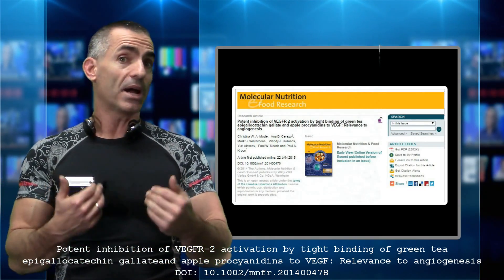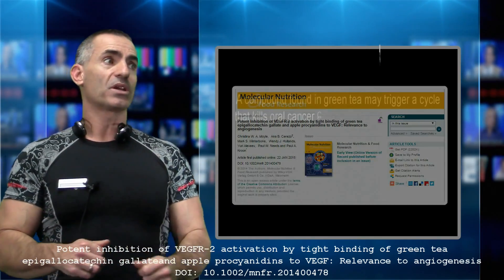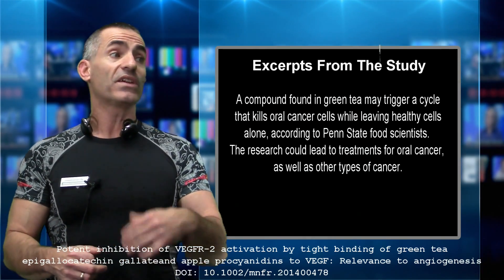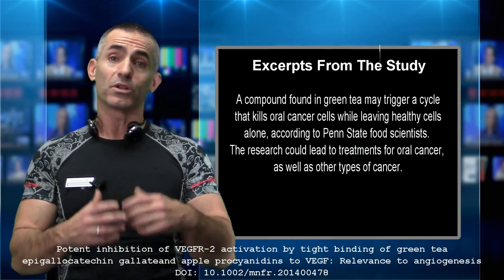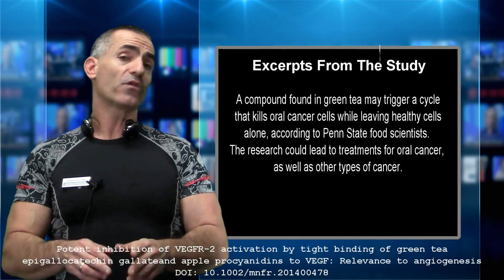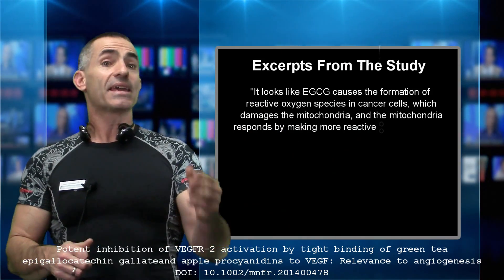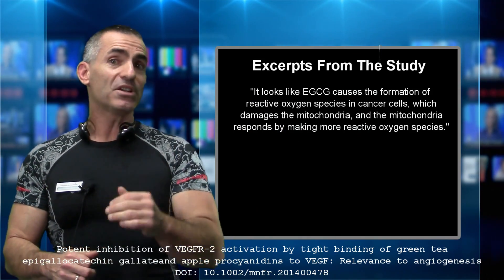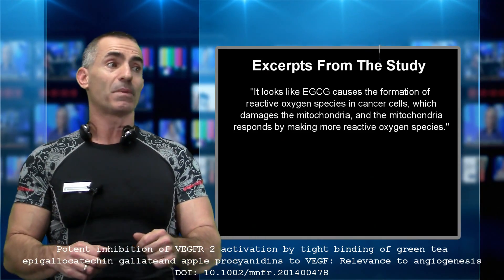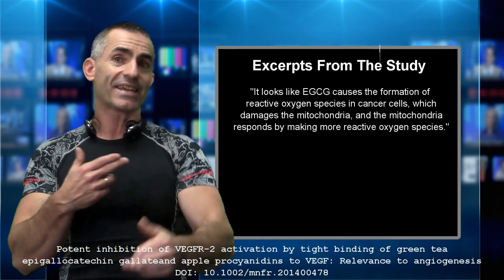These are quotes from the study itself. A compound found in green tea may trigger a cycle that kills oral cancer cells while leaving healthy cells alone, according to Penn State researchers. It looks like EGCG caused the formation of reactive oxygen species — a free radical — in cancer cells, which damages the mitochondria, the energy powerhouse of the cell. The mitochondria then responds by making more reactive oxygen species, creating a cascade effect.